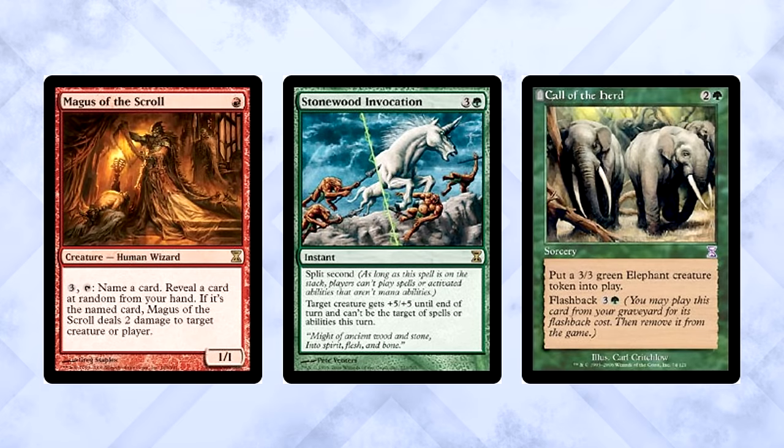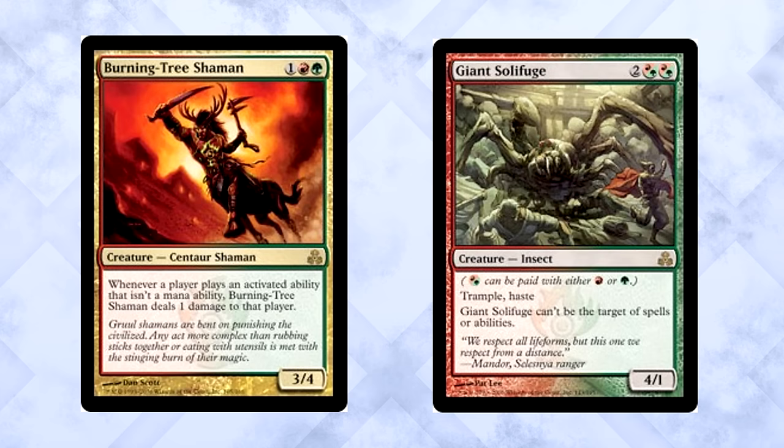Now Boros wasn't the only guild to see nice improvements with Time Spiral. Gruul also became Tier 1. Magus of the Scroll brought some sweet randomness to Standard, while Stonewood Invocation and Call of the Herd brought the aggression. Coupled with classic beaters in Burning-Tree Shaman, Kird Ape, and Giant Solifuge, the deck brought its own form of speed and ferocity to Standard.